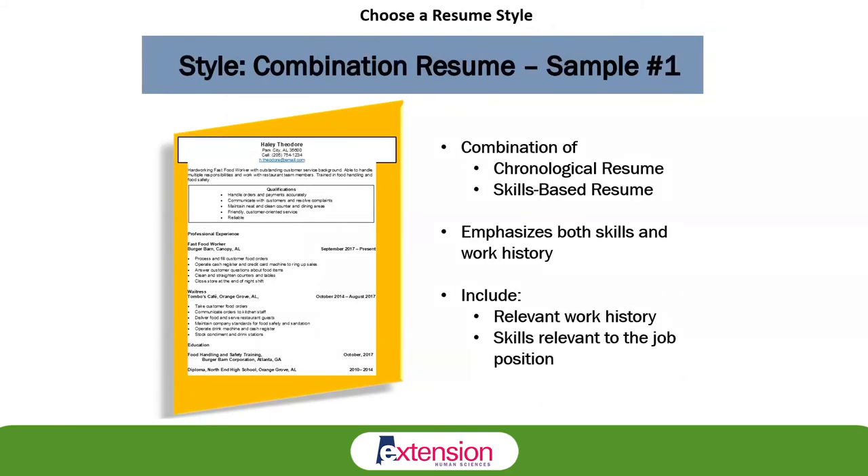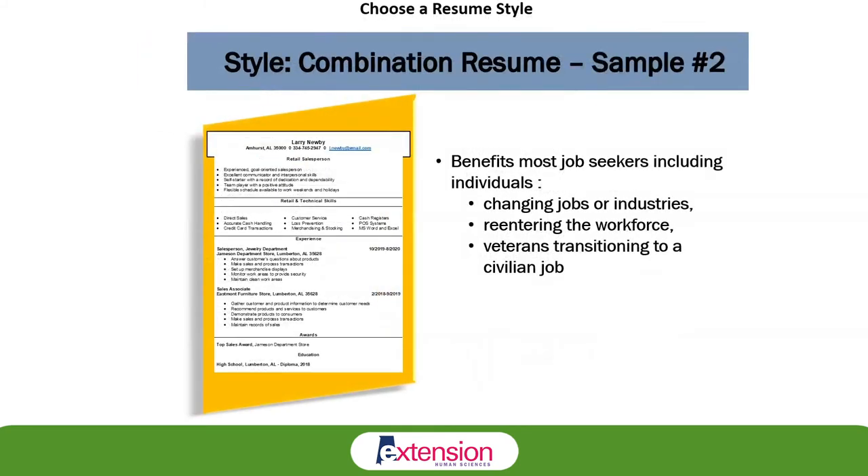The combination resume is a combination of the chronological and skills-based resume. It will emphasize both the skills and the work history. You can include relevant work history and skills relevant to the job, and it does not focus on or highlight gaps in employment. Another variant of the combination resume shows the benefits for a job seeker looking to change industry, change jobs, reenter the workforce, or transition from a veteran to a civilian position. It focuses on highlighting skills up at the top, so it doesn't bring a lot of attention to dates or work history.